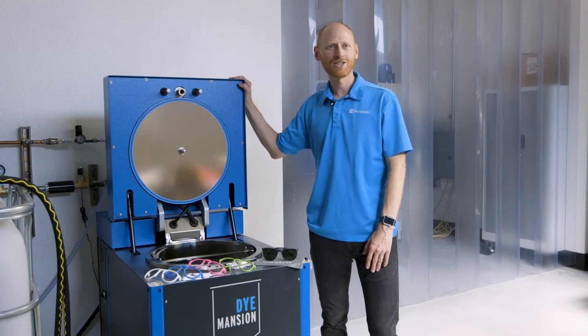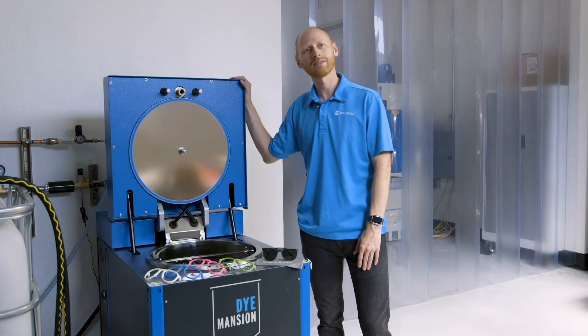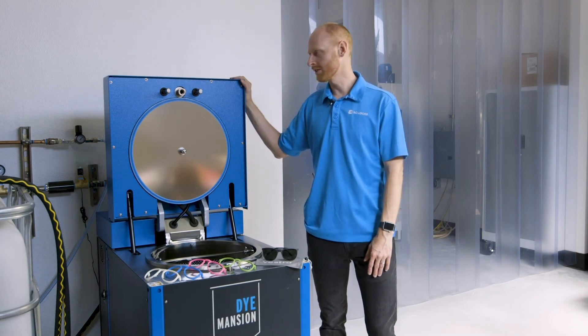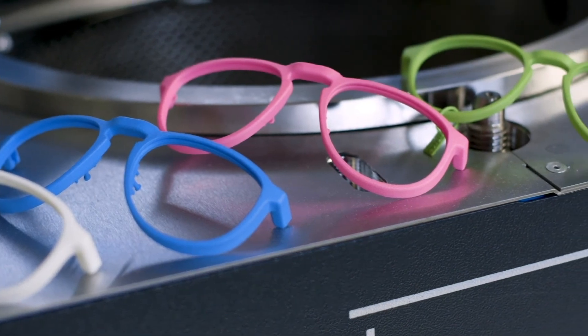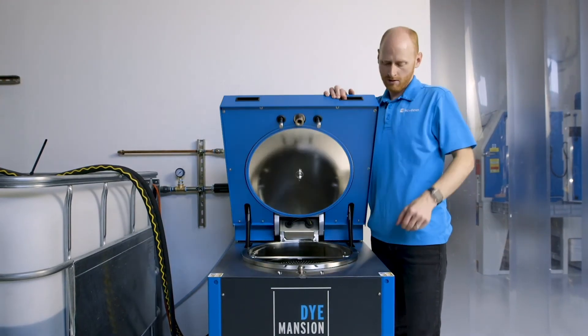This is our Dimension DM60. We love this machine because we used to have to hand color all of our parts with pot dyeing, which was really inconsistent, messy, and just took a lot of work. The DM60 solved all of those problems for us. We're able to color parts consistently, reliably, and we get a nice, clean, perfect process.